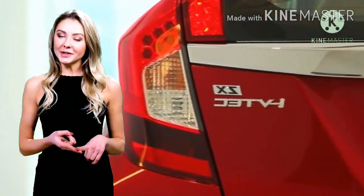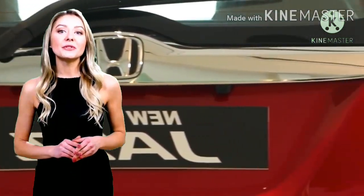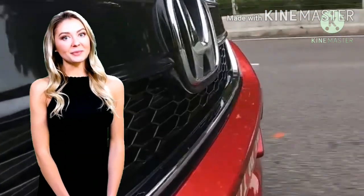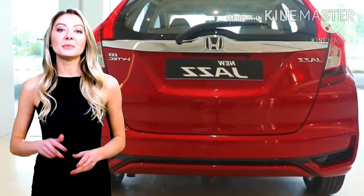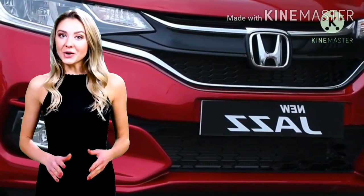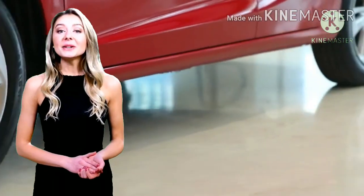Eksterior Jazz 2020. Dilihat pada bagian luar dari segi tampilan, Jazz facelift 2020 di India sudah mendapatkan ubahan pada bagian grill yang kini dihiasi permainan warna hitam serta garis krom. Bumper depan dan belakangnya juga ikut mendapatkan permajaan dengan model baru. Sistem penerangan Jazz facelift juga sudah menggunakan LED baru. Bagian pallet juga direvisi sehingga tampilan sporty menjadi lebih terlihat mewah.